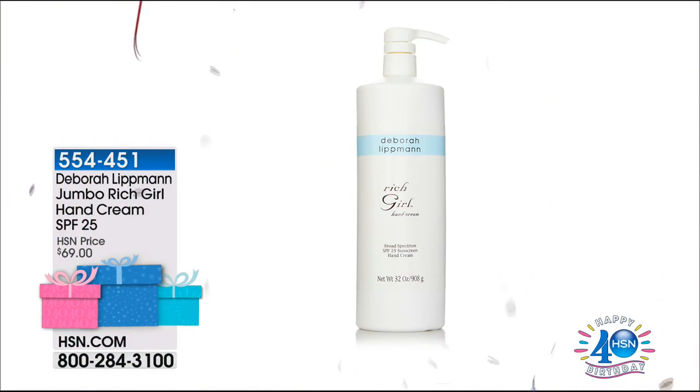We just had a few issues with my microphone. We are going to share with you our Jumbo Rich Hand Girl Cream. We are going to reveal the price because with birthday bestsellers, we keep the prices secret. We reveal the price for birthday month because we're celebrating our 40th birthday here at HSN. And look at this price — $59.95.